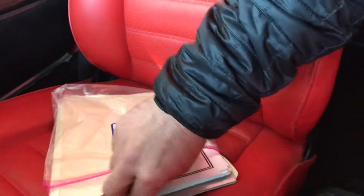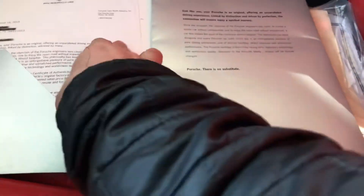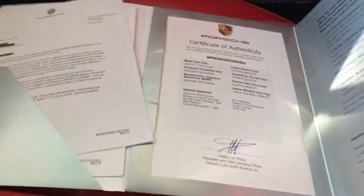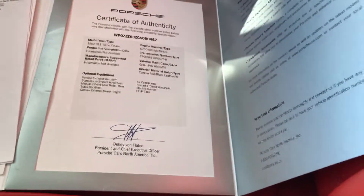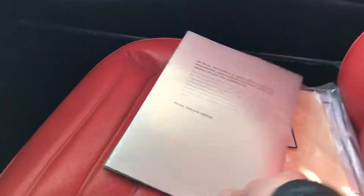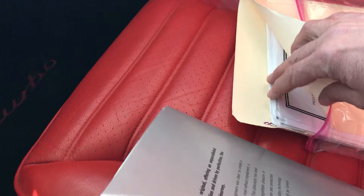This is the information we have on this car. We do have the original COA on the vehicle — the 1982 VIN number is here with all the information on the car. It's a nice piece to have. It's not a huge amount of records, but there is some information here as well.